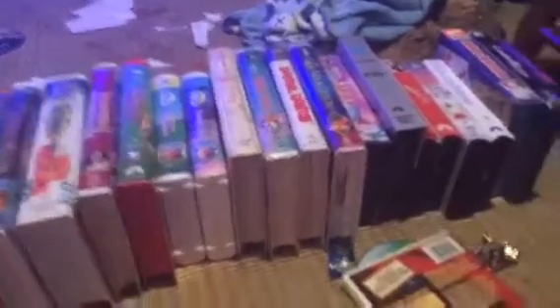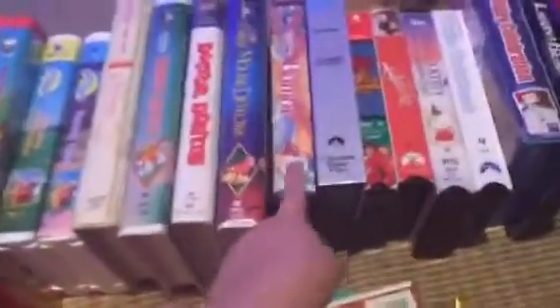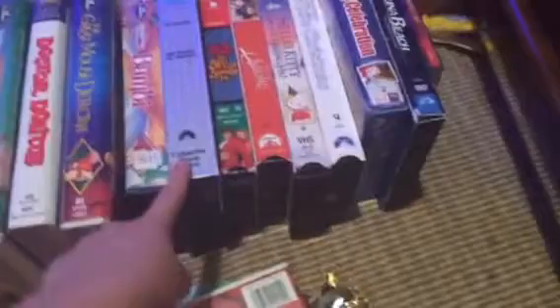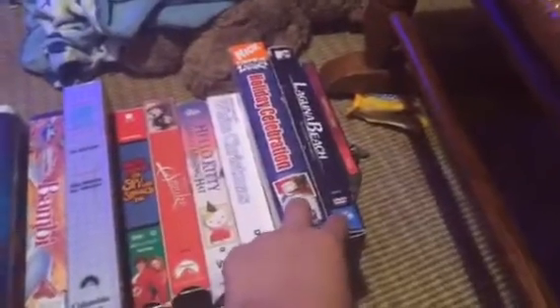Over the past few days I got 13 VHS tapes in clamshell cases, one in a cut case, one in a slipcover case, two DVDs — technically seven because they are box sets — and one CD.